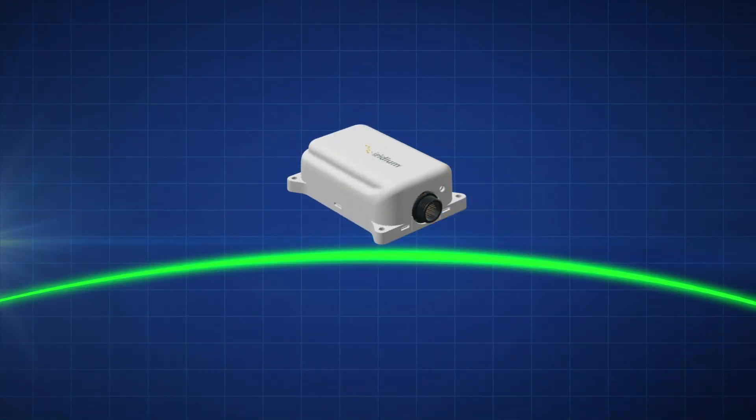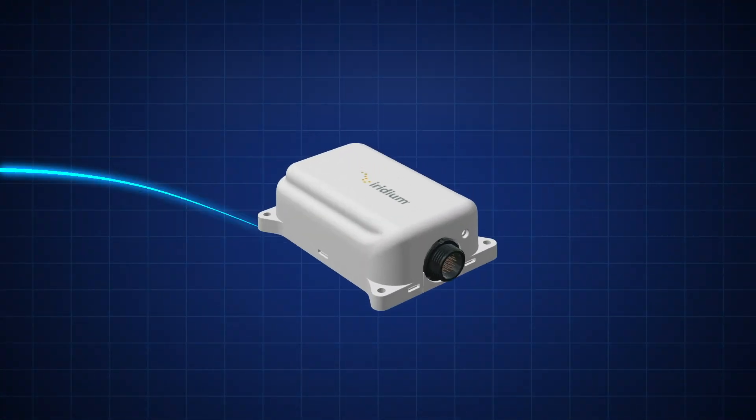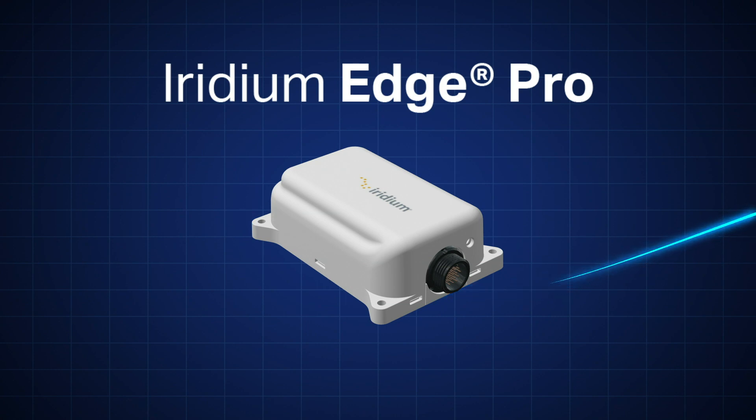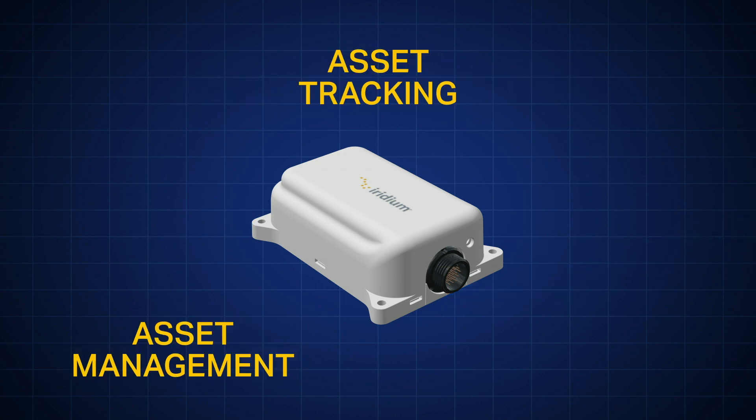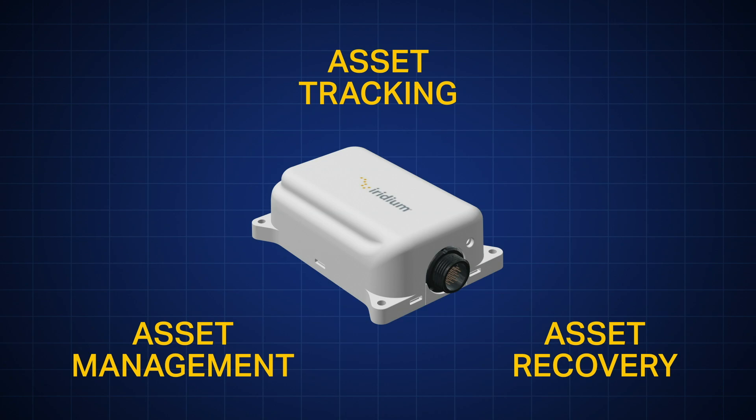Asset tracking just got smarter. Introducing Iridium Edge Pro — Iridium's first programmable solution for asset tracking, management and recovery anywhere in the world.